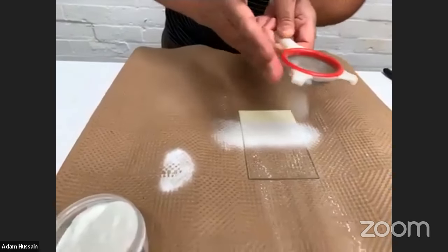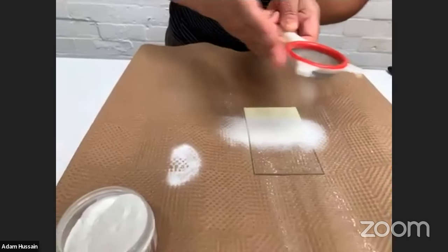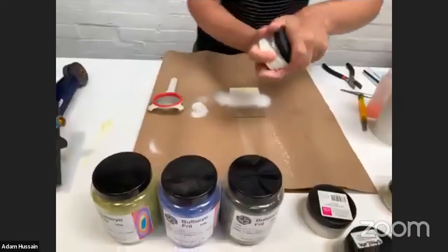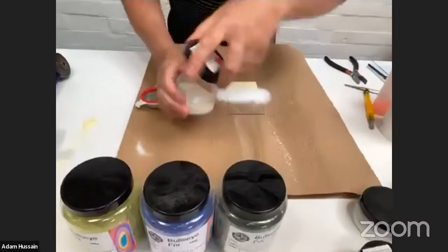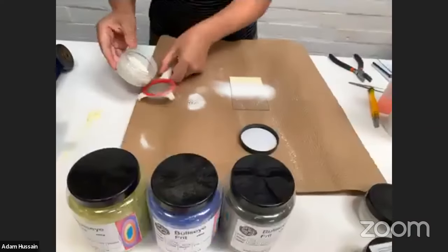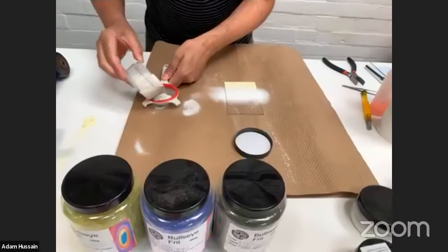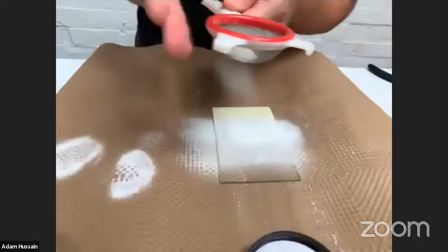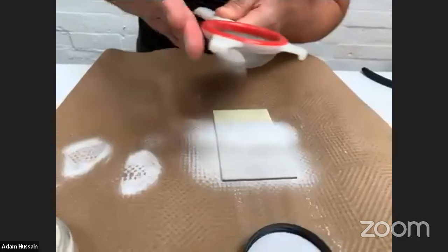I'm just building up the layers — these will all blend into each other. At the top I'm just going to add an amber. I'm doing this very quickly; normally I take more time creating a piece, but just to give you a general idea. So that's three different colours: yellow, marigold yellow, and amber.